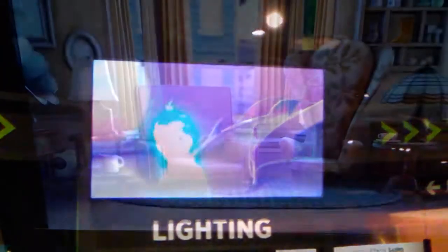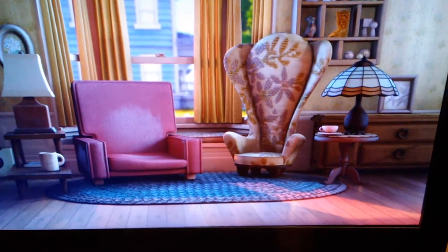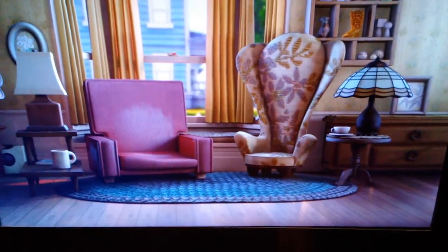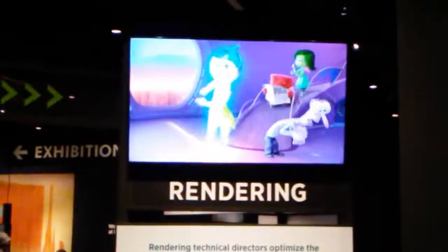There are just so many details that go into creating a true-to-life environment that I hadn't even thought about. Finally, watch it all get put together as the scene is rendered and the finishing touches are completed.